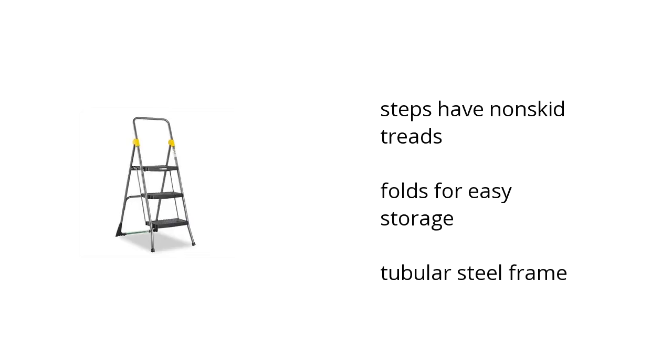It's safe because its steps have non-skid treads. It folds for easy storage, and it's built with a tubular steel frame. Want to get the best price? Click here.